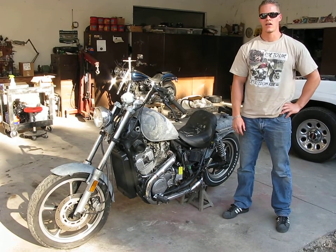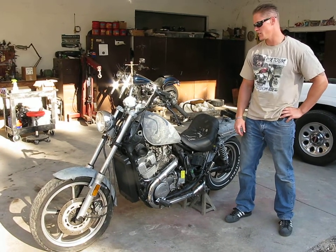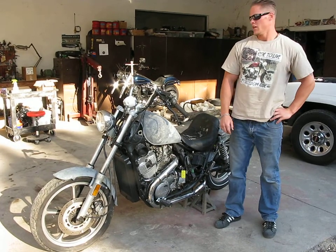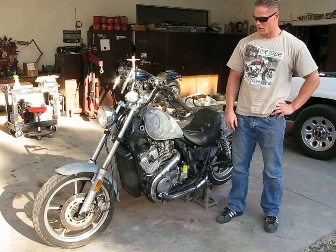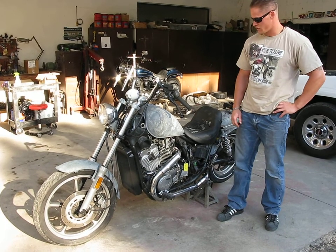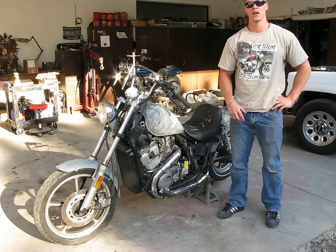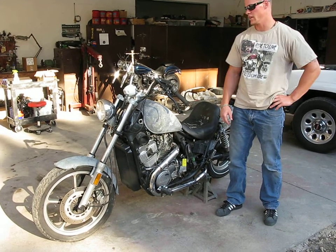This is our 1986 Honda VT 700. This bike has 30,073 miles on it. The previous owner was in the middle of rebuilding it — they didn't finish, but we've gone ahead and put it together and got it running. We're going to start the engine up and then run the bike through the gears so you can see the condition of the engine.